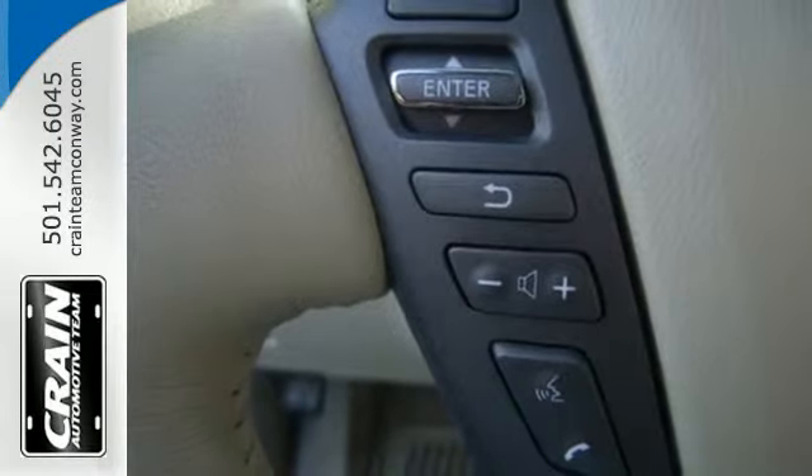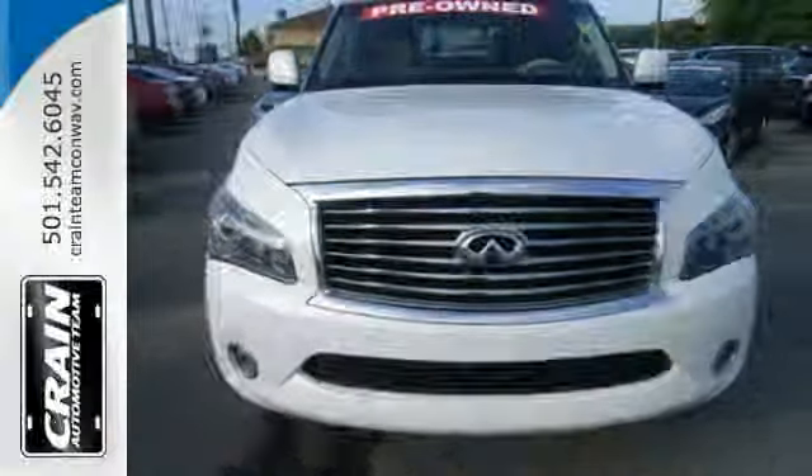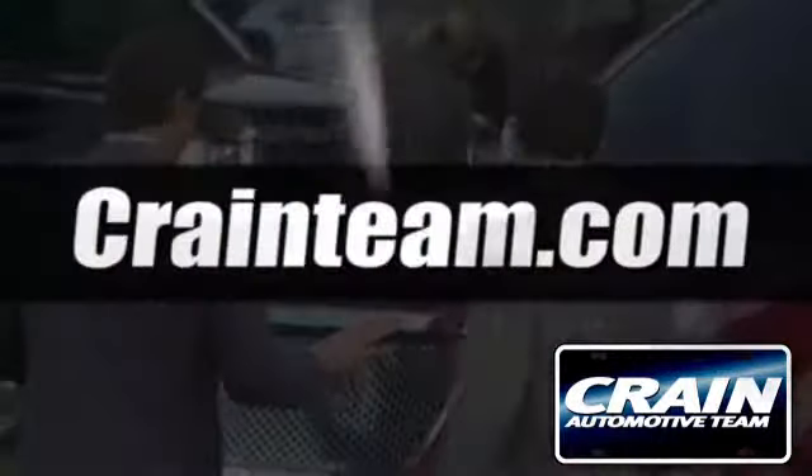Impress your family and friends in this SUV. Stop in today for a test drive. Visit us anytime at craneteam.com.